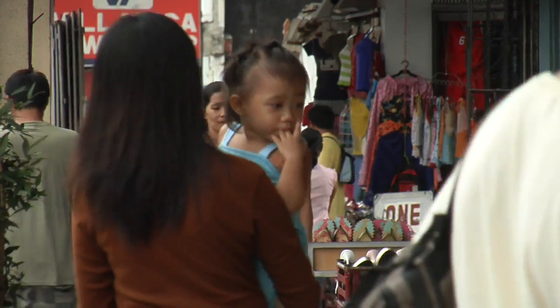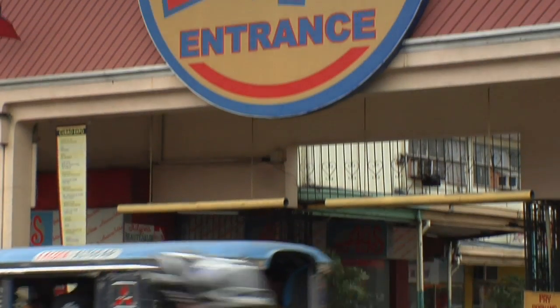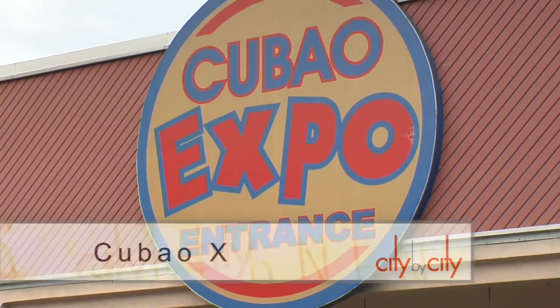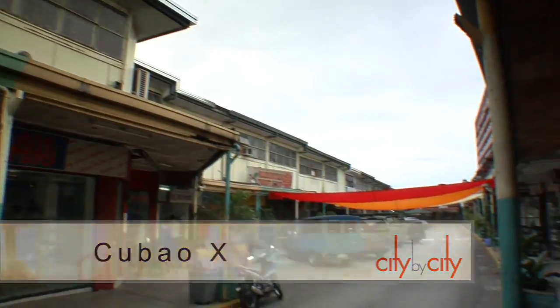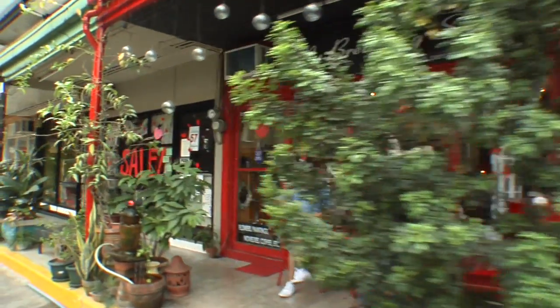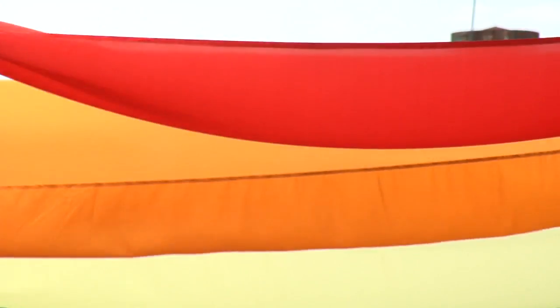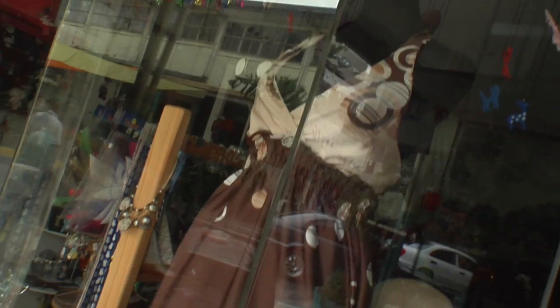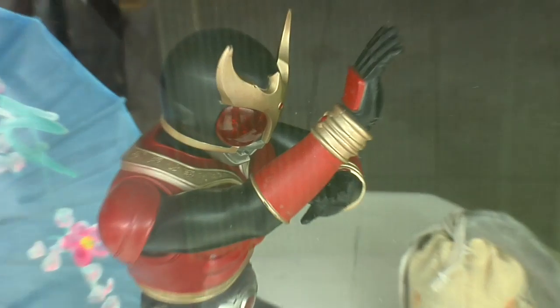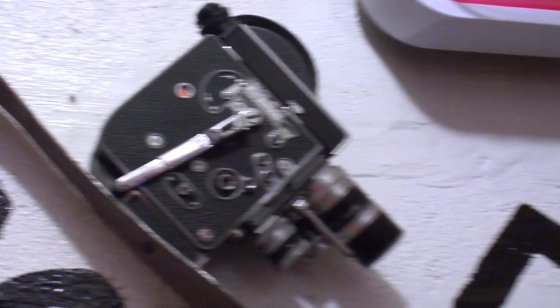Every city needs its bohemian art district, right? Well, in Manila it's called Cubao X. In a former shoe retail district, artists are moving in and creating shops, cafes and galleries featuring everything from live music to bookstores, antiques and all things vintage including clothing, cameras, toys and collectibles. They say Cubao X is a state of mind.